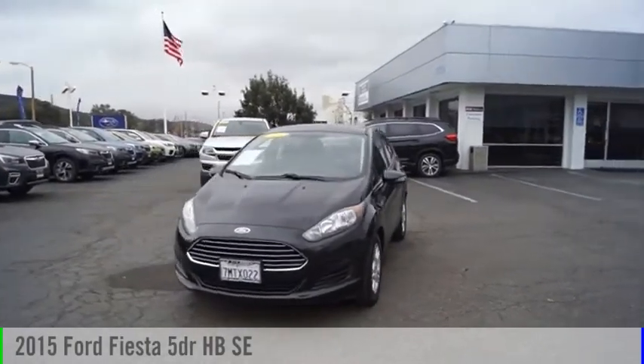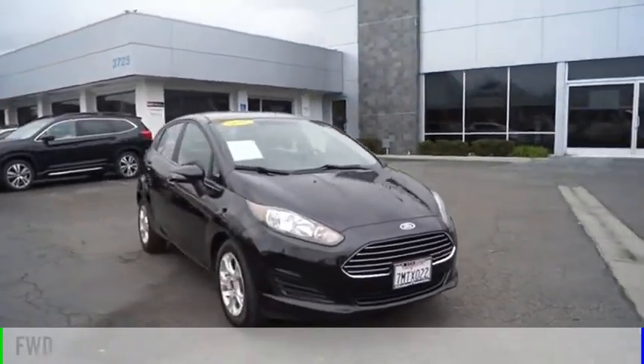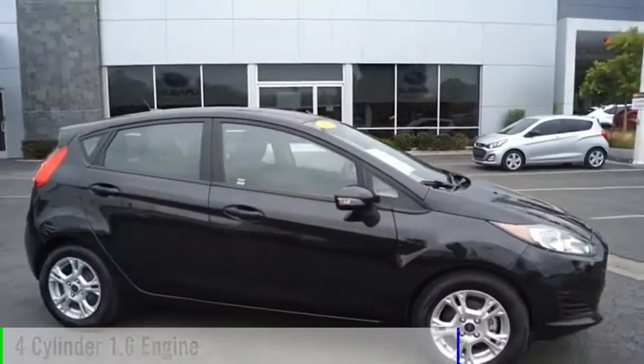Stop by and take a look at the 2015 Fiesta. This vehicle is powered by a front-wheel drive, four-cylinder, 1.6-liter engine.